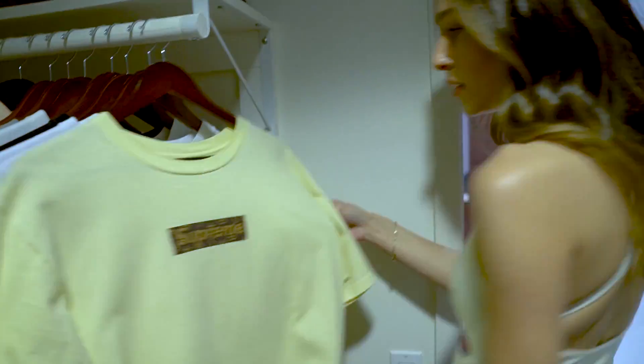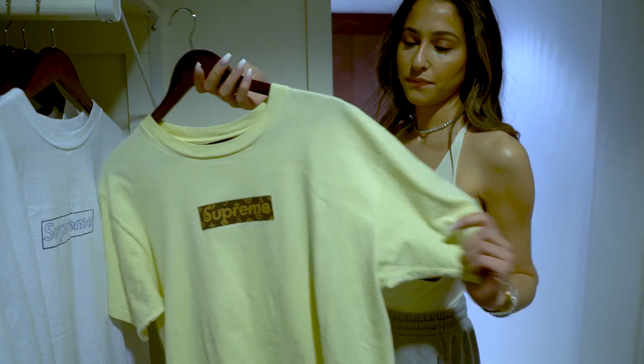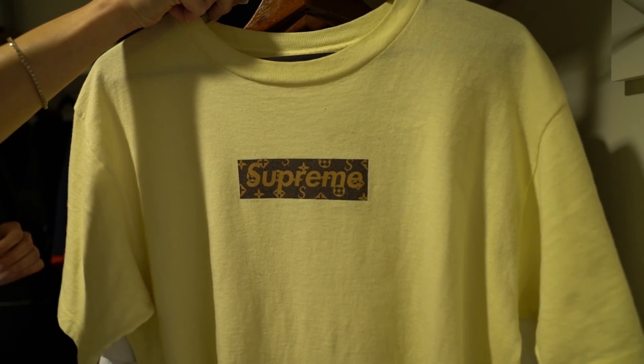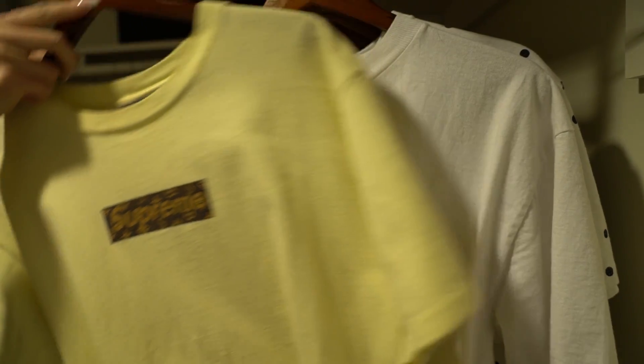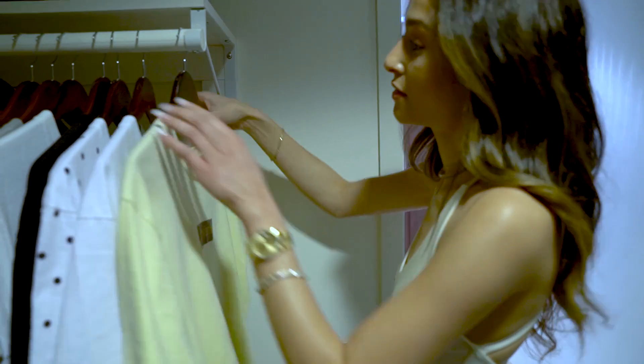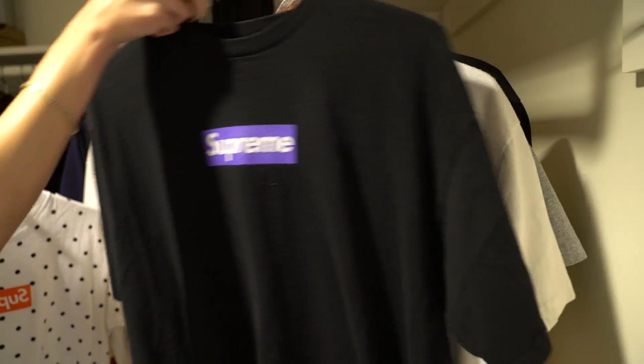All right, now let's see your tee selection here. So I have my Supreme Louis Cease and Desist tee, which is probably one of my favorite pieces in my closet, just because I know the value of it — and it's pretty washed out actually, but it's fine, what are you gonna do about it? I have some Koss Supreme, my CDG, the purple logo.